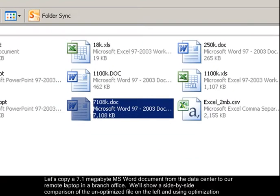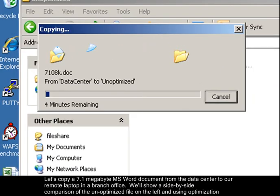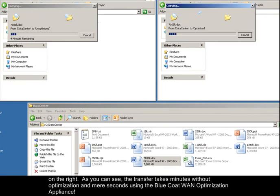Let's copy a 7.1 MB MS Word document from the data center to our remote laptop in a branch office. We'll show a side-by-side comparison of the unoptimized file on the left and using optimization on the right.